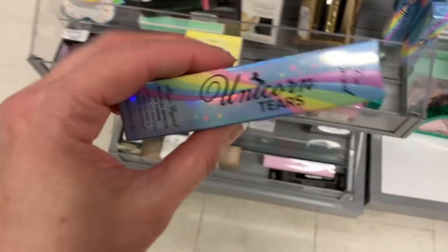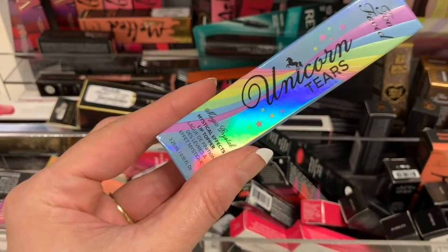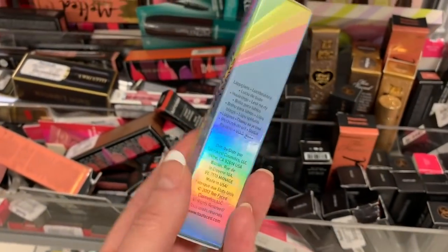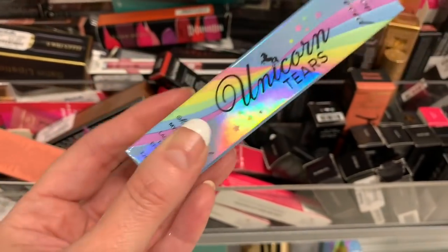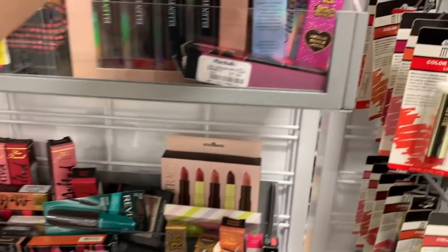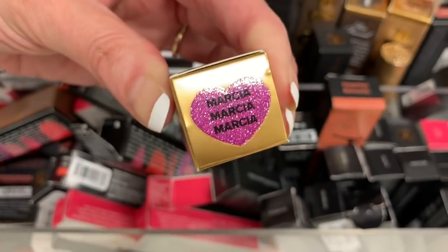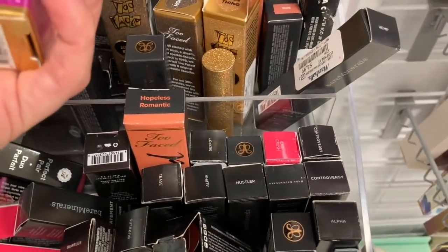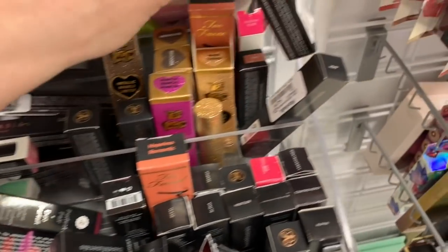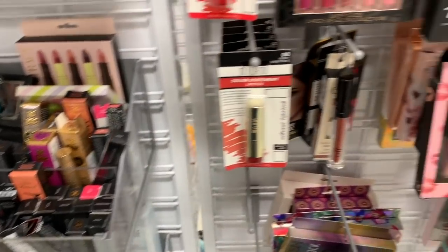I've been hearing so many things about this and I really want to try it. It says compare at $10, but it's only $5.99 here. I am just so impressed. Found another Too Faced — this one is called Marcia, Marcia, Marcia — another metallic sparkle lipstick for $5.99. They also have Lorac here for $3.99 — an Alter Ego Lip Gloss. My store is so amazing; I am so happy I came in today.